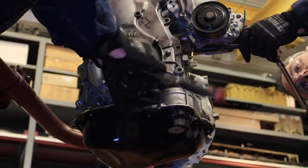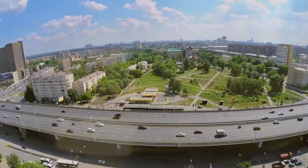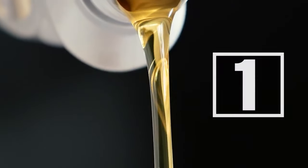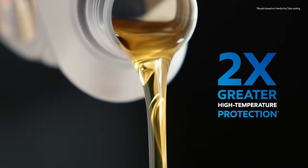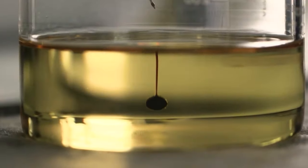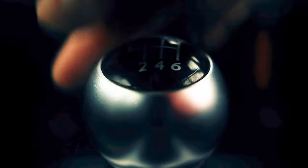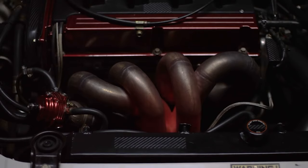Mobil 1 Extended Performance also features a poster-level seal conditioner to protect engine seals, since over time rubber seals can harden or shrink, which causes oil leaks. Depending on the viscosity, this oil meets or exceeds the requirements of API SN+, SN, SM, and SL. Some grades also meet or exceed ACEA A1B1, A3B3, and A5B5.